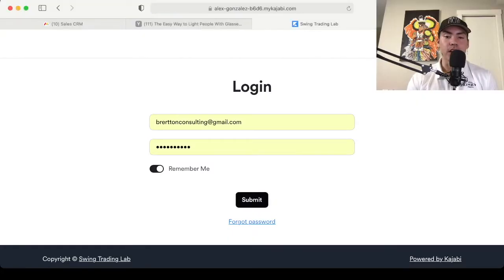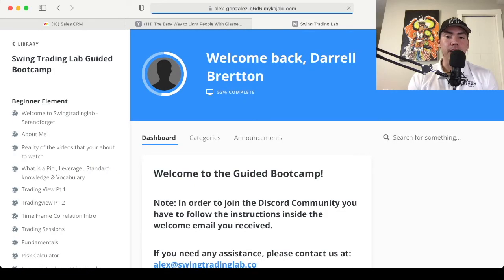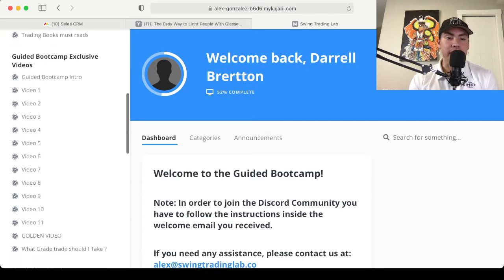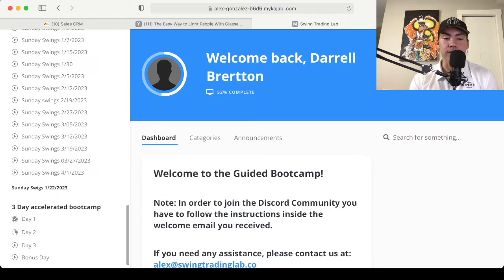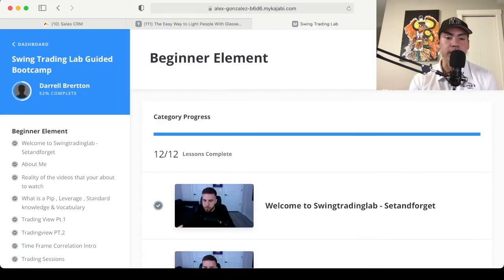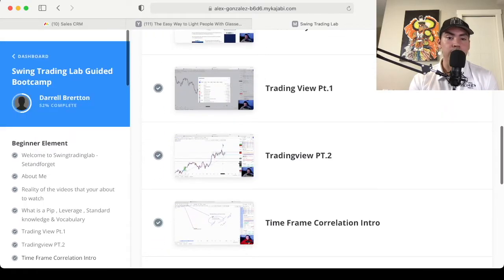The moment you've all been waiting for — let's log in. I'm going to click on Swing Trading Lab Guided Bootcamp, and it says welcome back, Daryl Britton. It shows that I've completed 52% of the course, and everything is right here on the left-hand side: the different sections, all the videos, all the content, Sunday Swings, and even a few extra items for the 3-Day Accelerated Bootcamp. You can also find those in the category section — like Beginner Element and all these videos right here.